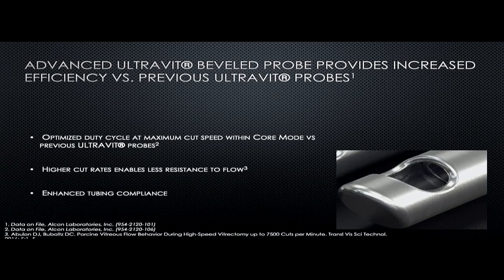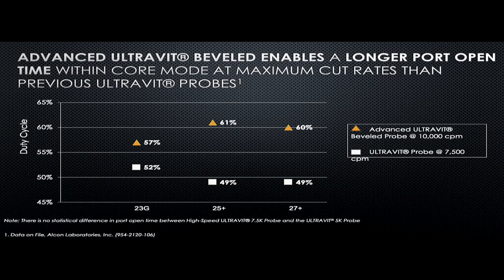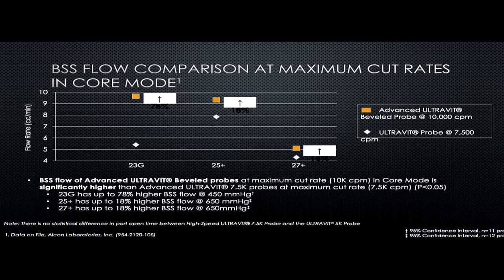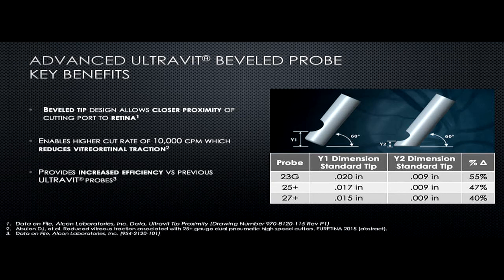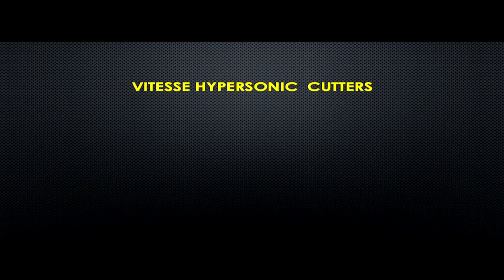The increased efficiency is seen with the higher cut rate, which provides less resistance to flow and more tubing compliance. This graph compares the longer port open time by changing the duty cycle. In 23 gauge the difference is 52 to 57 percent from the 7,500 cutter to the 10K cutter, but in 25-plus or 27 gauge it goes from 49 to 61 percent and 49 to 60 percent — a very remarkable difference felt during surgery. BSS flow comparison also shows more flow with the 10K cutters, and vitreous flow at maximum cut rate in core mode is also increased across 23, 25, and 27 gauge cutters.